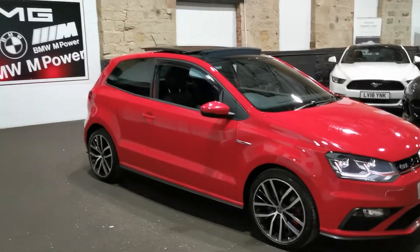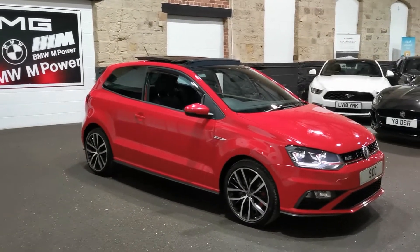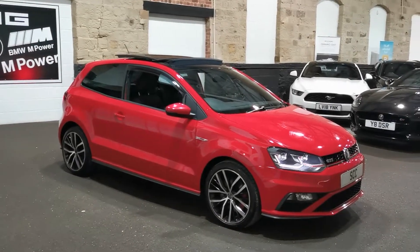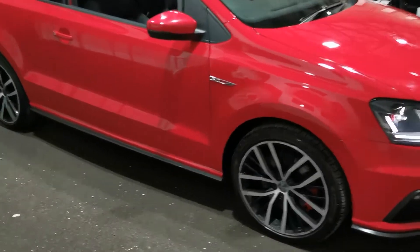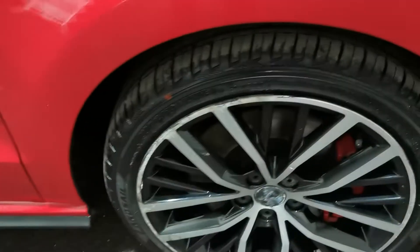Now the alloys on this one — we've put in the advert that they are a little bit pitted. So we are going to get them done and we're going to get them done in black to match the rest of the car, which we think is very, very nice. So bear in mind the colour of them now — you can probably see by looking at them they need a bit of work. If we're going to get them done, we're going to get them done in black, which we think will look lovely.